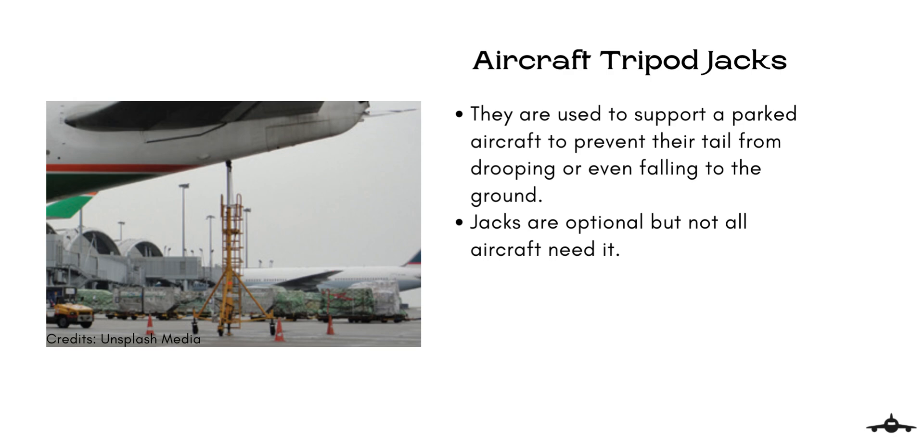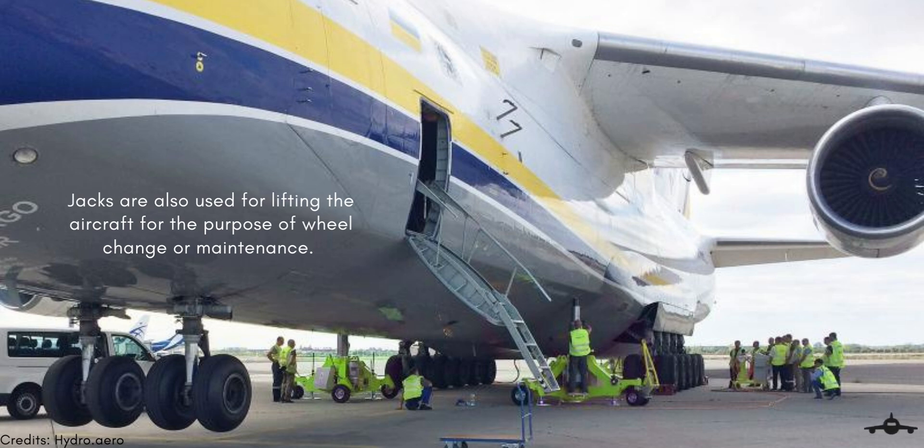But when it is needed, the jack is tugged to the tail and set up by manpower. Once the setup is done, no attention to the jack is needed until the aircraft is ready to leave. Apart from this, jacks are also used for lifting the aircraft for the purpose of wheel change or maintenance.